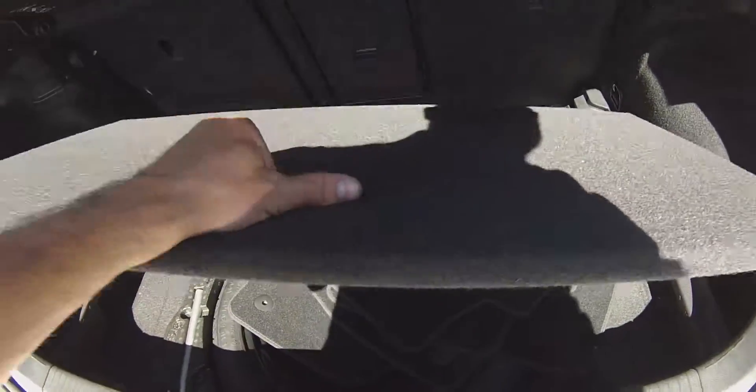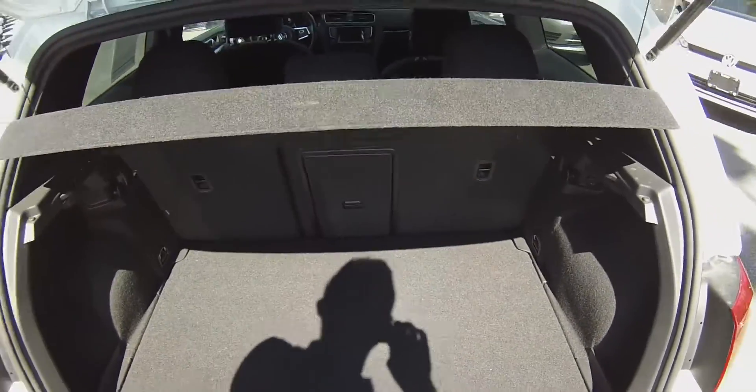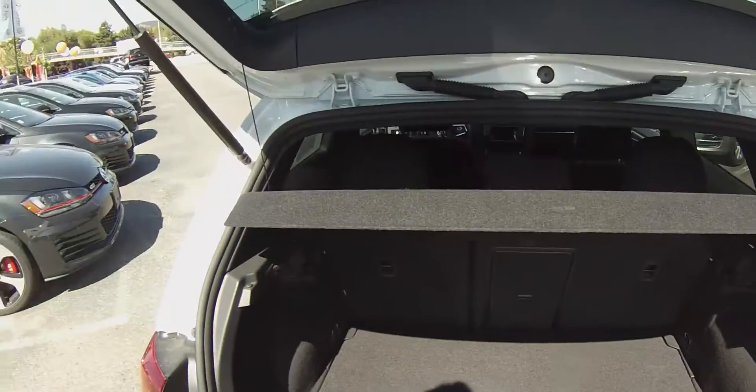Also, if the floor is not dropped down, you can actually take off your rear cargo cover and store it underneath. You also have 60/40 split rear seats and a center pass-through as well.